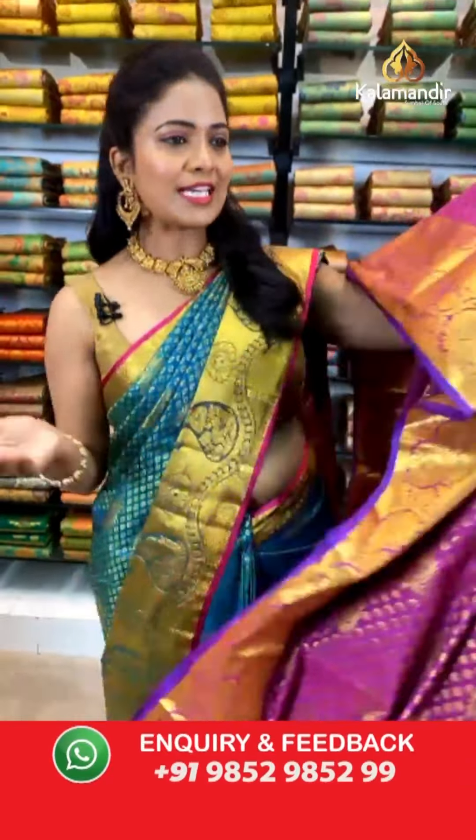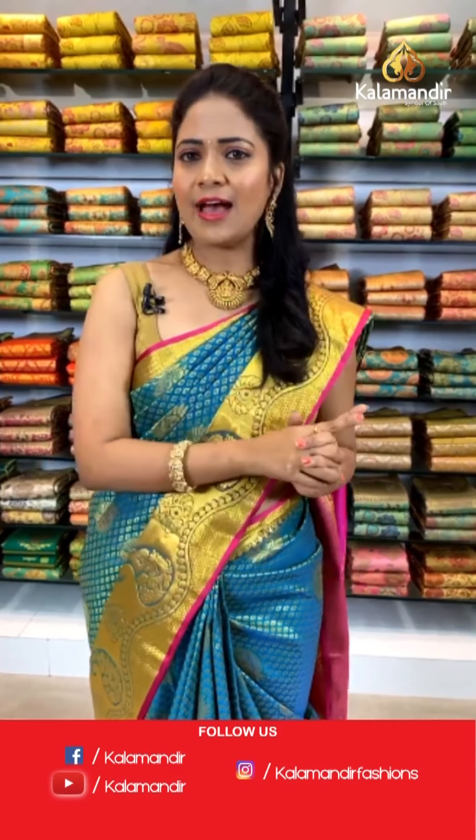Pushpa garu, thank you for requesting lemon yellow and dark blue color — stay tuned, I'm going to showcase it. Before going further, have a look at this video explaining how to follow Kala Mandir on our digital platforms. I'll take a short break and be back soon.